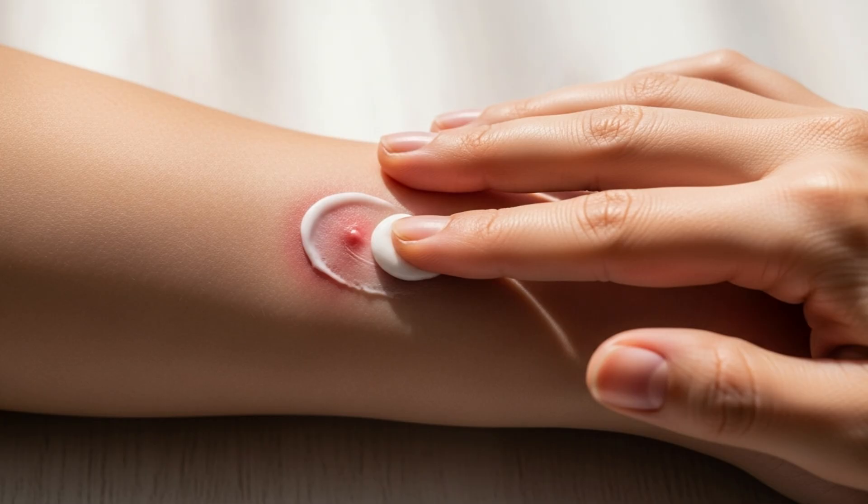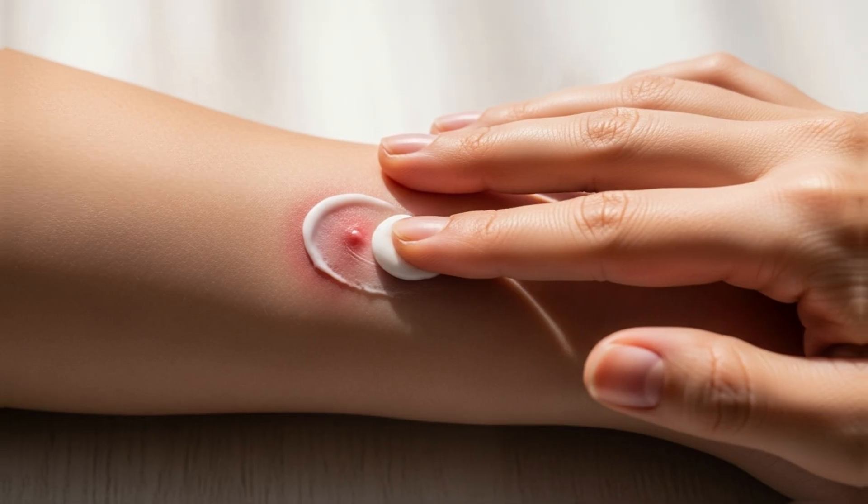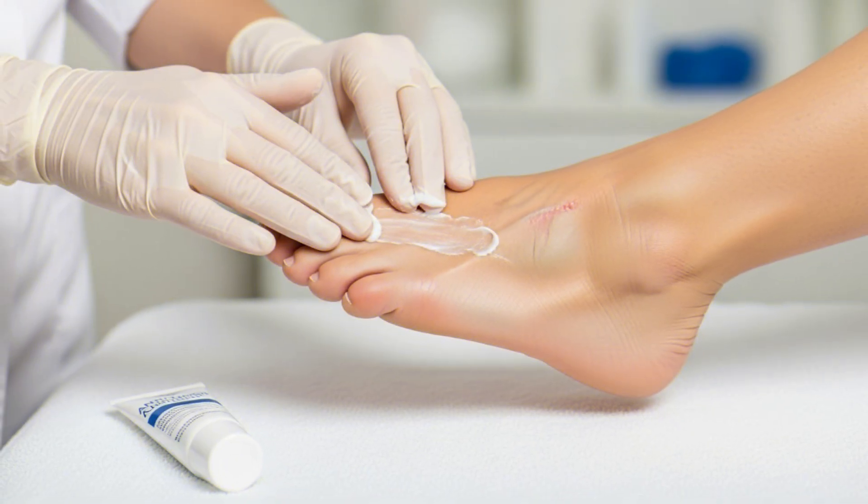These types of antifungals should also be applied to the area surrounding the infection as well. To prevent the infection from spreading to other areas of the body, special care should be taken when applying an antifungal cream. For instance, gloves should be worn when applying the cream, or hands should be thoroughly washed afterward. Also, the tip of the container should never touch the infected area.